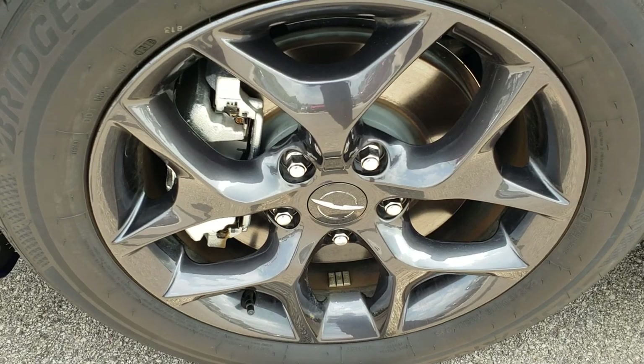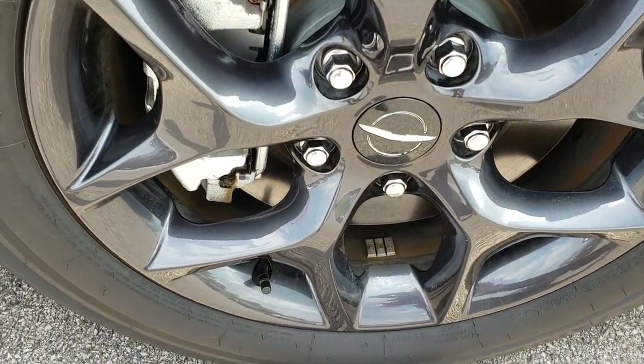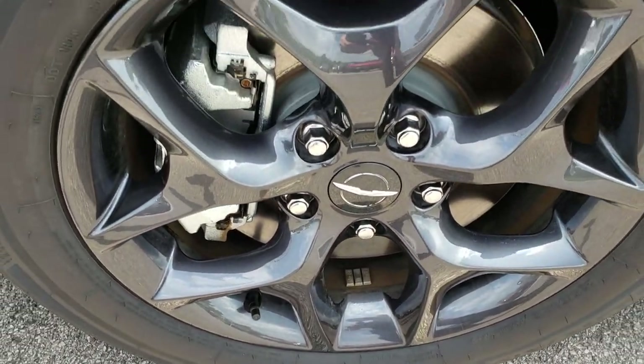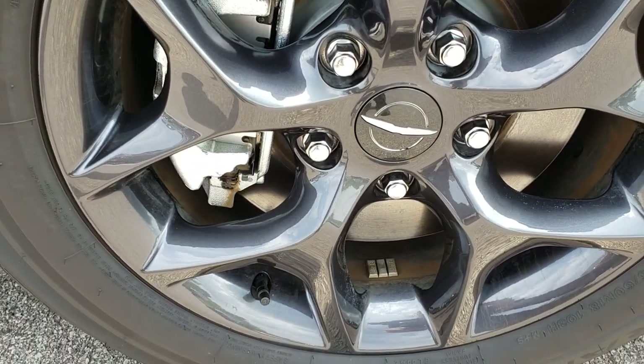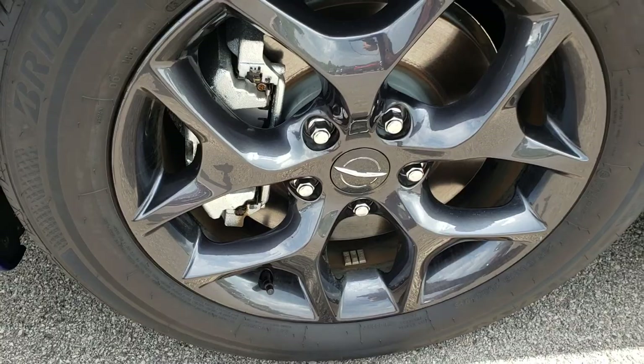The S Appearance Group gives you the painted dark charcoal rims. This one has Bridgestone Turanza tires on it, and these are 235/60 R18 tires.